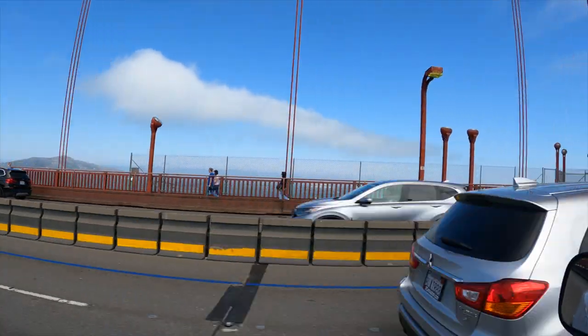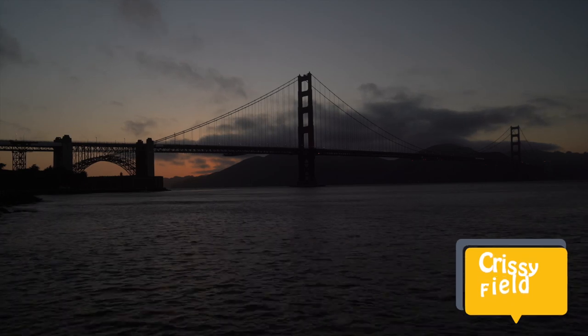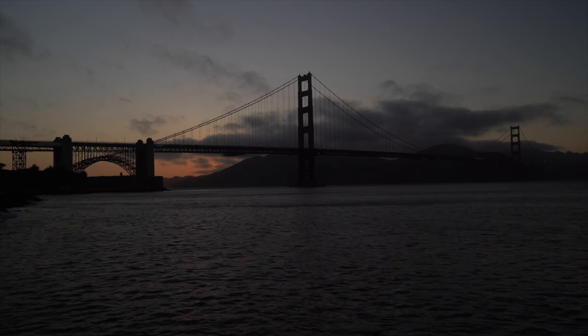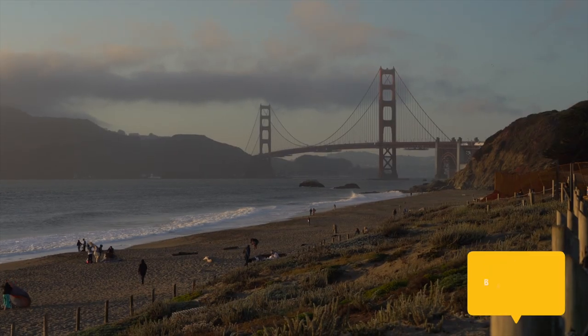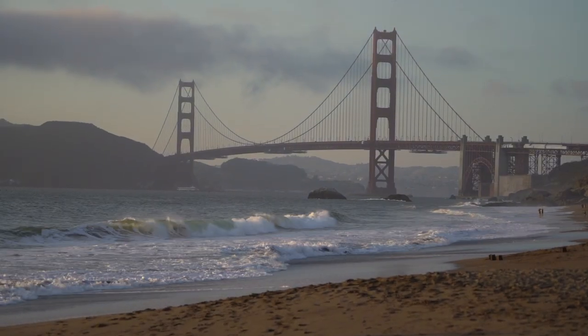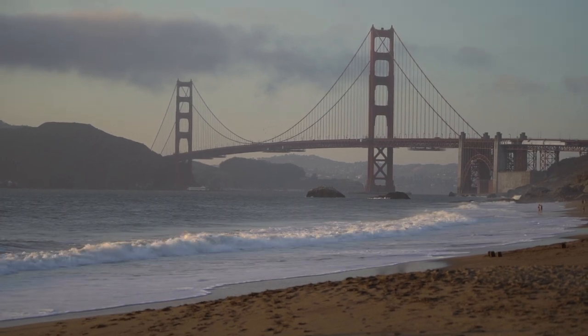On the southeast side of the bridge is Crissy Field Fishing Pier, a wonderful place for sunsets. It's also a favorite spot for locals providing iconic views of the San Francisco Bay. On the southwest side there is Baker Beach, where you get a panoramic view from a sandy beach with postcard perfect views of the famous bridge.